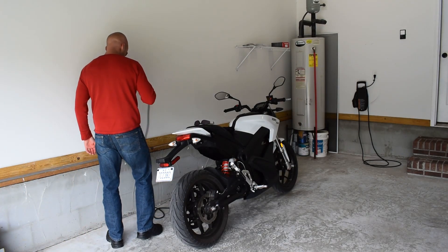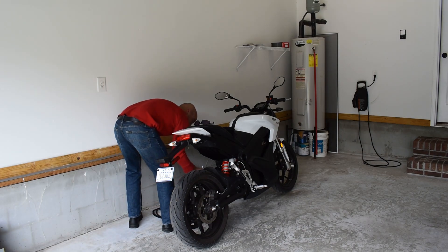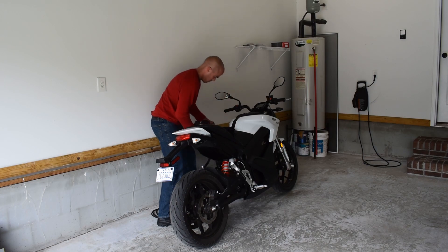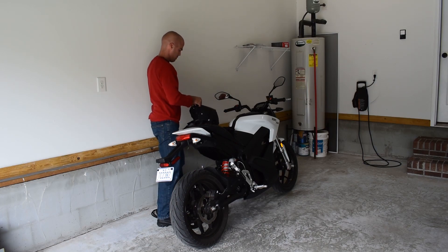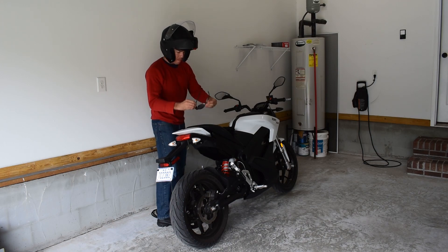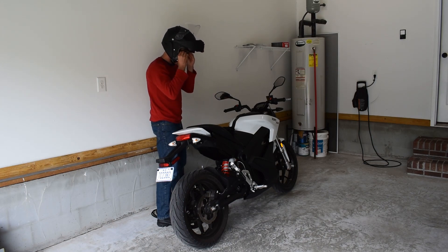Zero SR 10,000 mile review. I've been watching Regular Car Reviews lately. Anyway, let's get down to brass tacks. So what is there to say about the Zero SR after 10,000 miles that I haven't already said in a plethora of videos that I've already made?